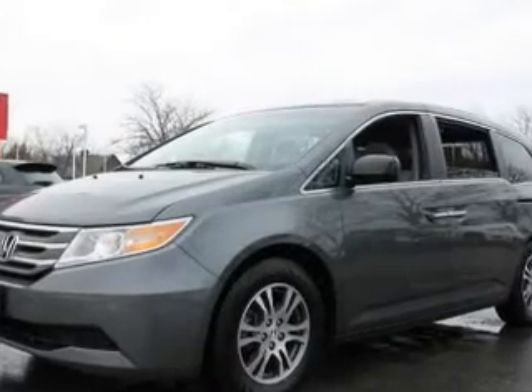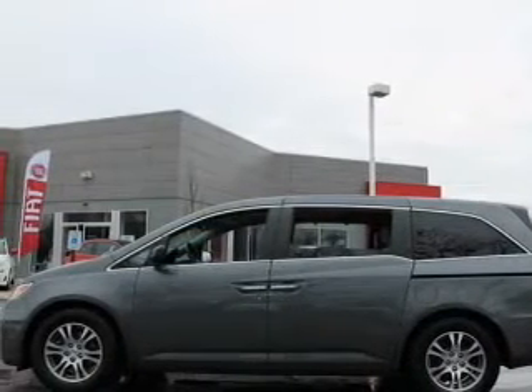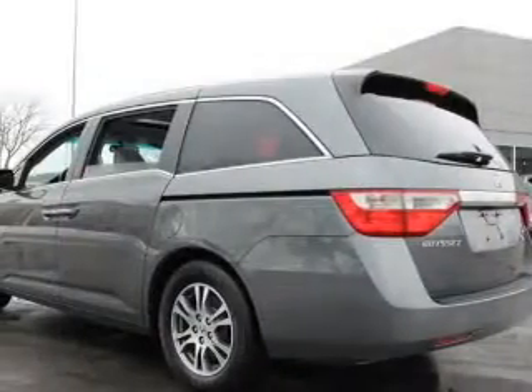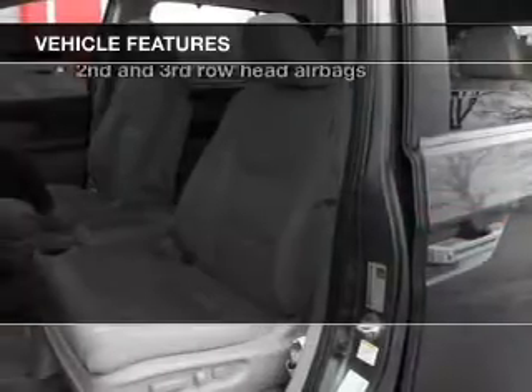Stand out from the crowd with premium wheels. Treat yourself to a premium sound system. The anti-lock braking system will help deliver you safely to your destination. Heated seats come for you on cold winter days. The sunroof lets fresh air in. With these notable features, you won't want to miss out on the opportunity to own this amazing ride.